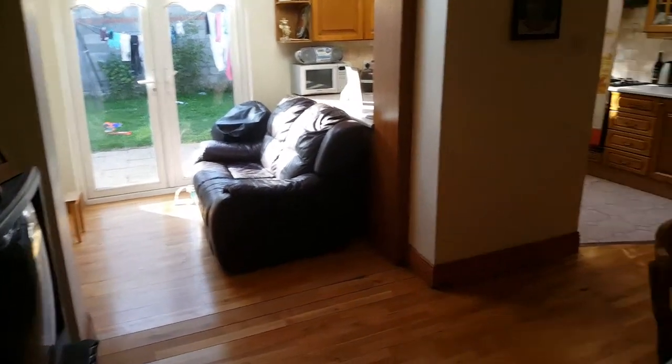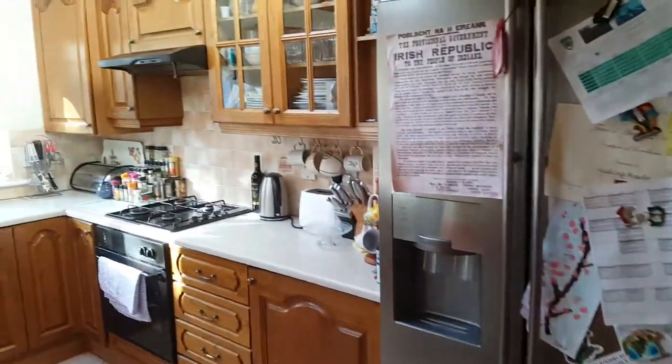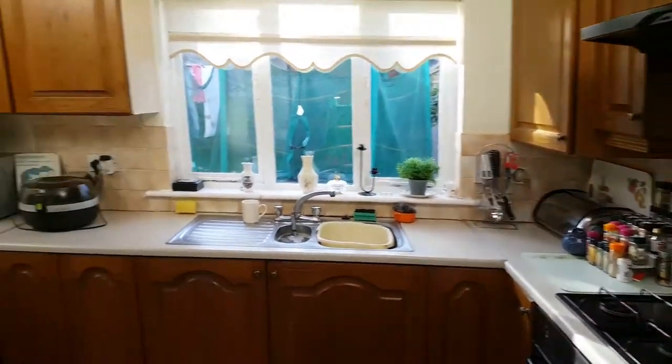There's a big TV, big kitchen table, tons of space, large fridge, oven and cooker, microwave — everything you need.